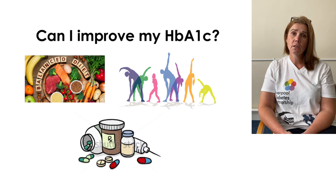Thirdly is medication. Are you taking the medication as prescribed? If not, why not? Have this discussion with your nurse. It might be that the medication is no longer effective and might need to be changed, or the doses might need to be increased.